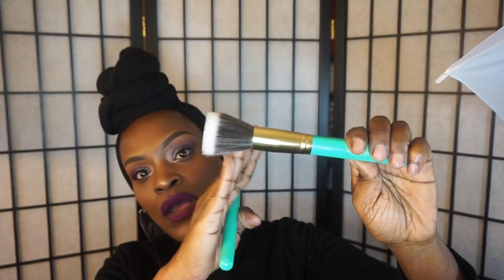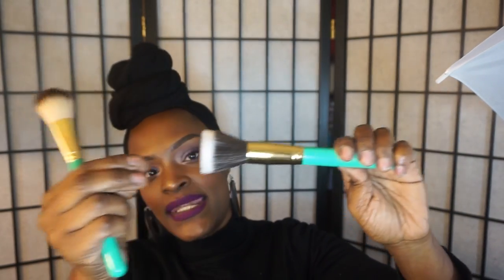Brush number two is a stippling brush. I really don't use stippling brushes too much, so I don't get a lot of use out of this one. But it's really nice — really soft and really full. I don't have any shedding from any of the brushes; I've washed them a lot of times and haven't had any problems.